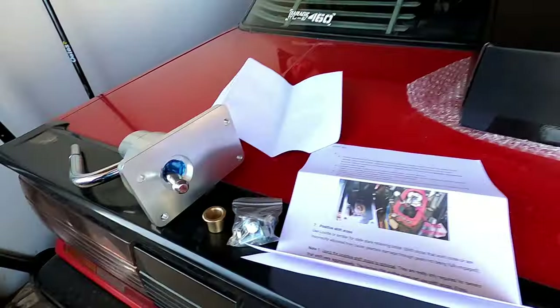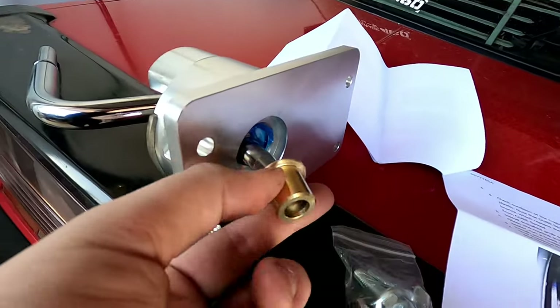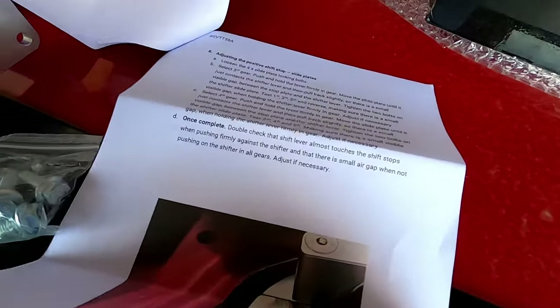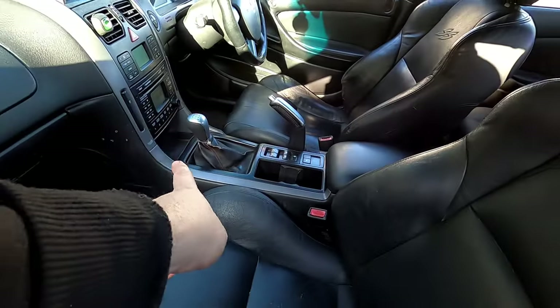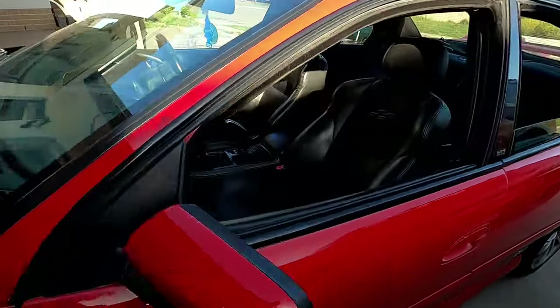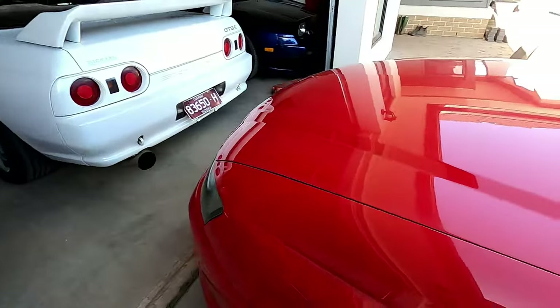So here we have the billet shifter and they've also sent a brass bush which sits inside the gearbox for the cup to sit in. I've been reading the instructions — very easy to follow, thankfully, being an Aussie company. They've also included new bolts. The issue I have today is I'm running out of time and I have to drop the gearbox down slightly to access the front two bolts. We'll come back either Monday once we get the car on stands in the garage and drop the gearbox ever so slightly to get full access to the front bolts.